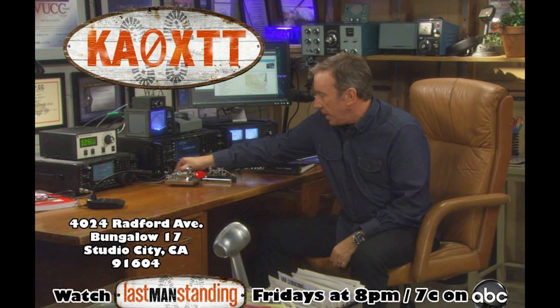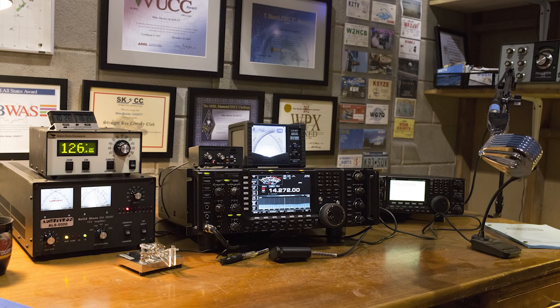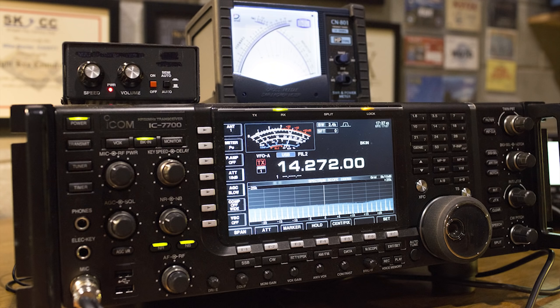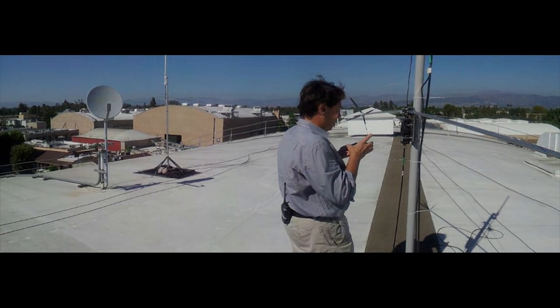Many of us know John Amodeo NN6JA as the producer of ABC's hit comedy Last Man Standing. You may also know that on Last Man Standing, Tim Allen plays Mike Baxter, who has the fictitious call KA0XTT. Tim Allen the actor is also a ham in real life, and the show uses real ham gear on the set — all of which is operational, including the antenna farm on the studio roof.